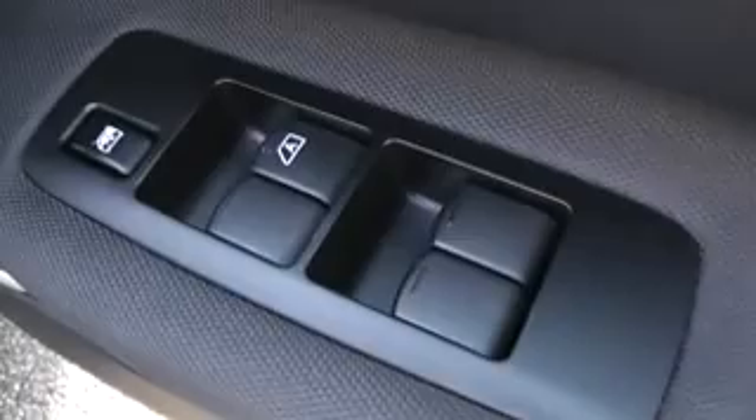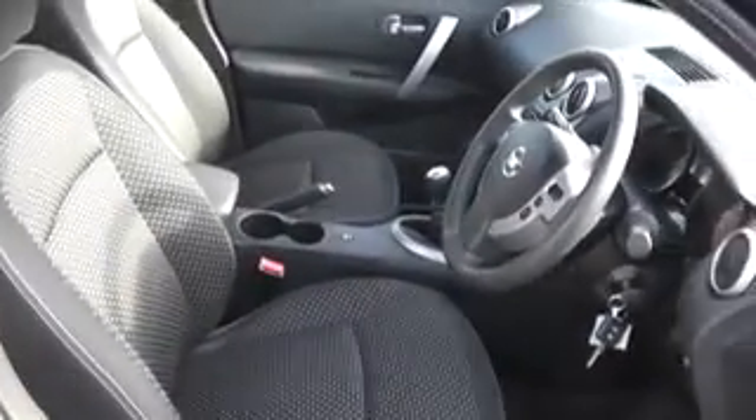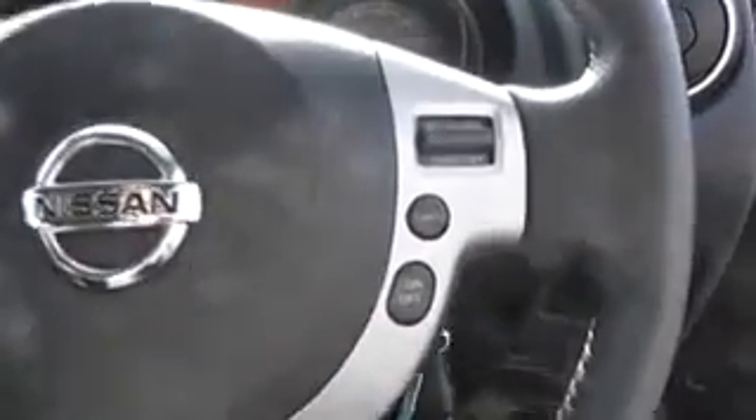Here on the door we have the electric window switches, and down by the steering wheel are the electrically adjustable wing mirror controls. It's got a graphite cloth interior with white stitching detail, and on the steering wheel it has cruise control, audio control and phone controls.